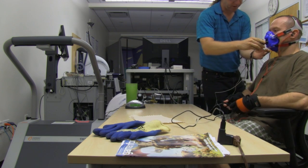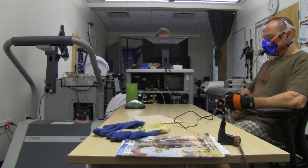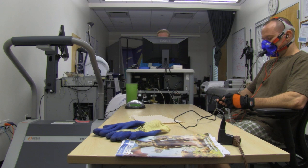Those two studies I did on myself. One was the glucose insulin sensitivity experiment, and the other was the ketosis experiment.